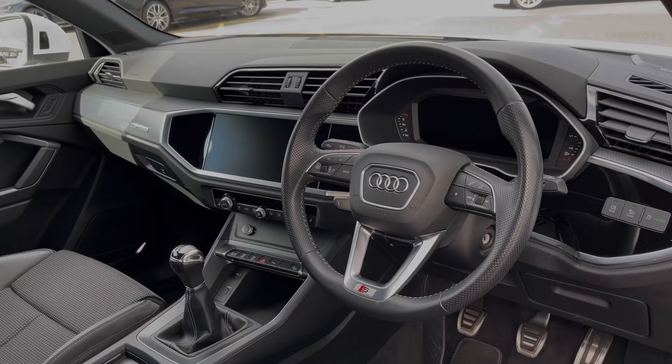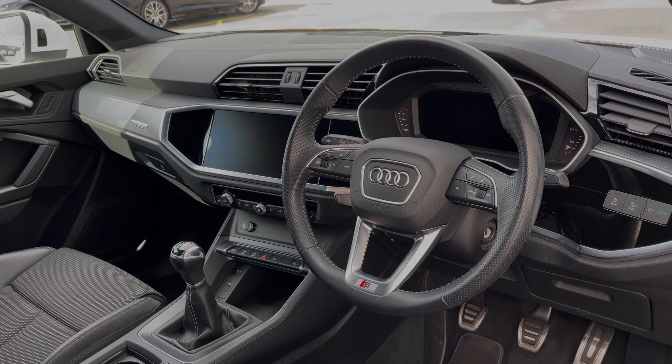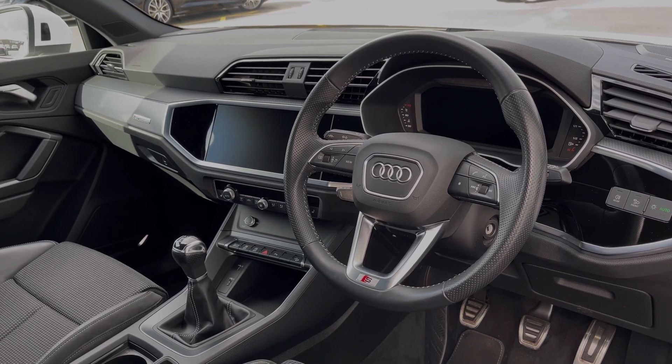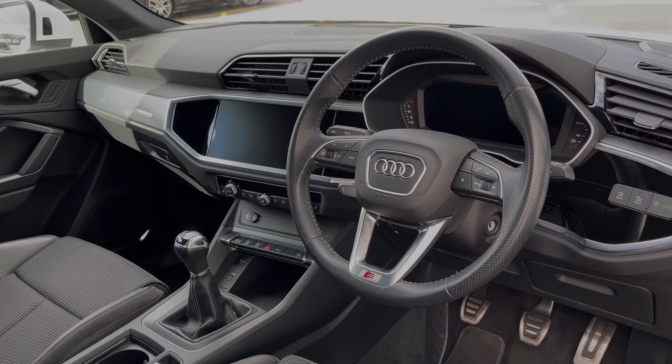To the front, the leather multi-function steering wheel greets you on entry. We have the Audi virtual cockpit display and, to the centre of the car's dash, we have the large intuitive multimedia touchscreen.